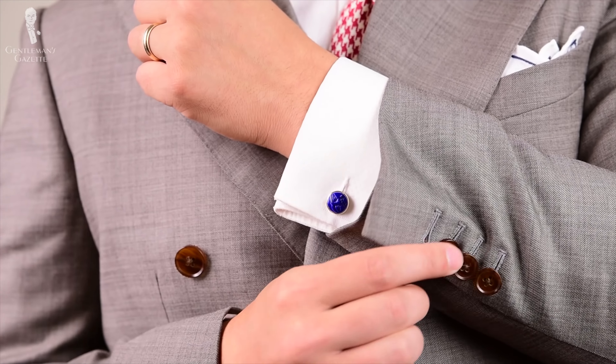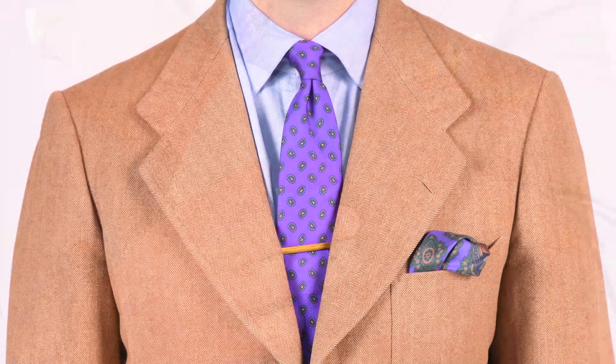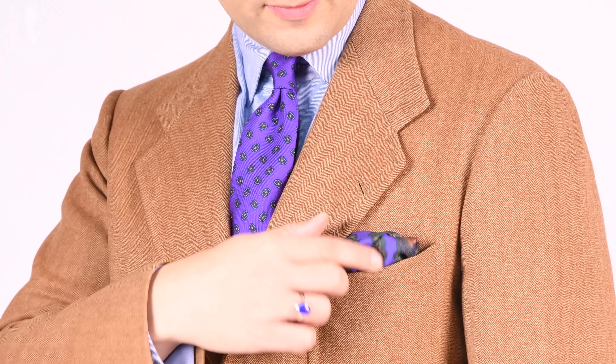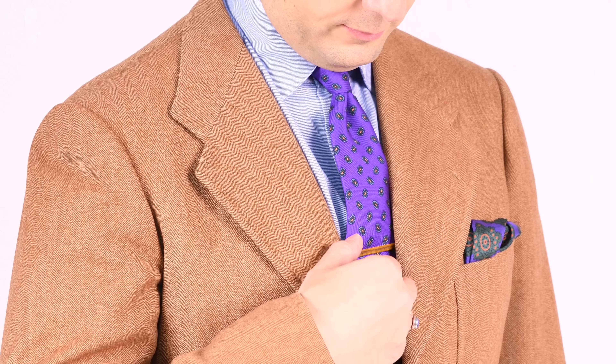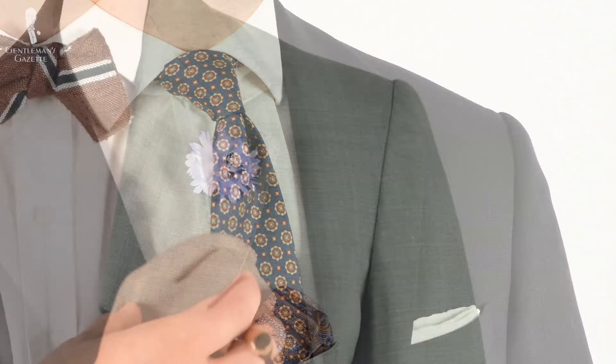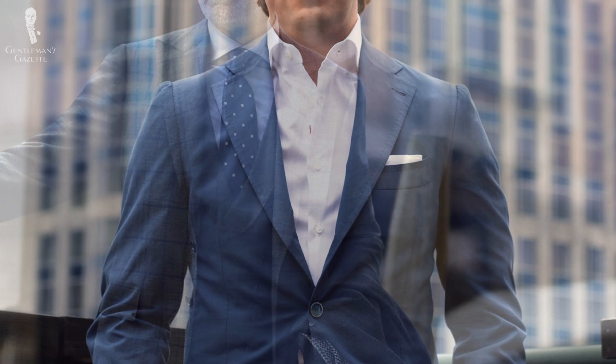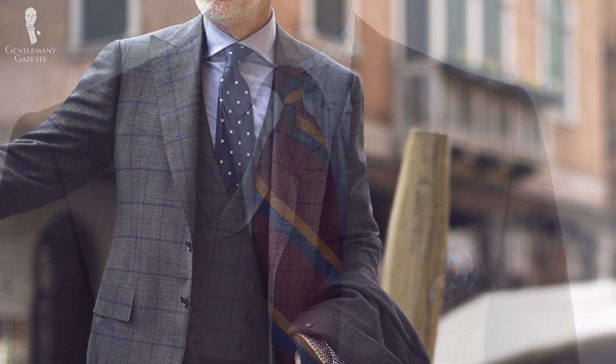There is no right or wrong with gorge position — it depends on current fashion and personal taste. The only way to influence your gorge is when having a suit custom or bespoke made, as it cannot be altered after the fact. Having your gorge lower makes your suit look more vintage; making it higher looks more contemporary and aggressive. For my personal taste, most current gorges are a little too high. If you're shorter, raising the gorge slightly gives a visual appearance of extra height. Having a higher gorge with a wider lapel can also give the impression of a bigger chest.